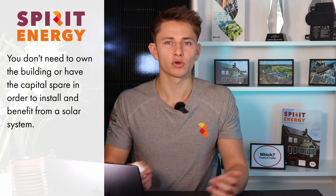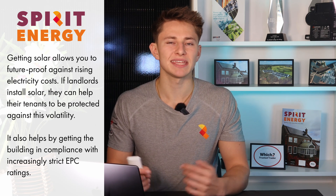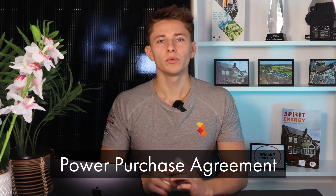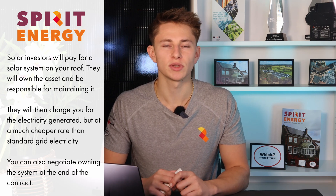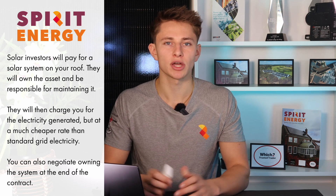Some businesses might think that because they don't own the building, or don't have the capital spare for investing in solar, then it's not worth exploring. This is definitely not the case, and we quite often get put in touch with landlords to explain how they'll benefit by future-proofing their building in compliance with stricter EPC ratings coming into place. We can also install commercial systems entirely for free through what is called a power purchase agreement. Specialist investors will own, maintain and be responsible for the solar system, then charge you for the solar power generated by your roof — at a much lower rate than grid electricity. At the end of the contract, you'll have the option to own the asset.